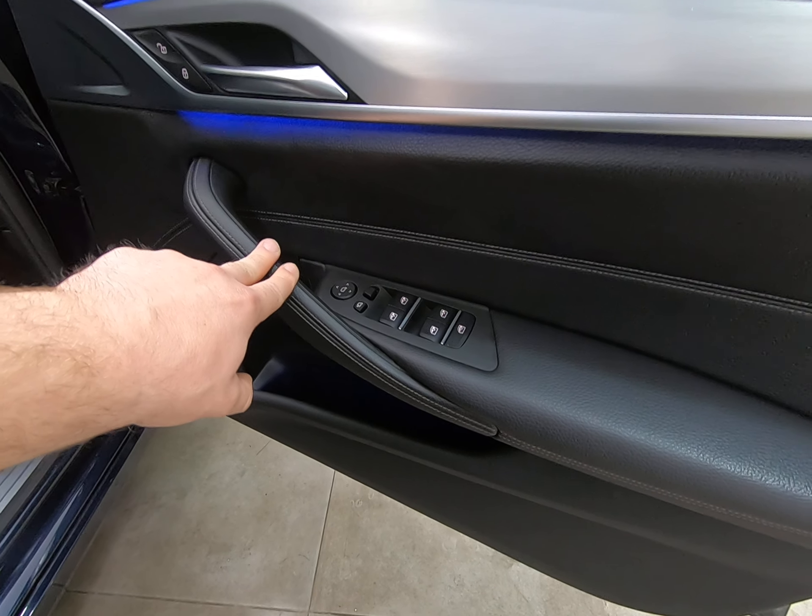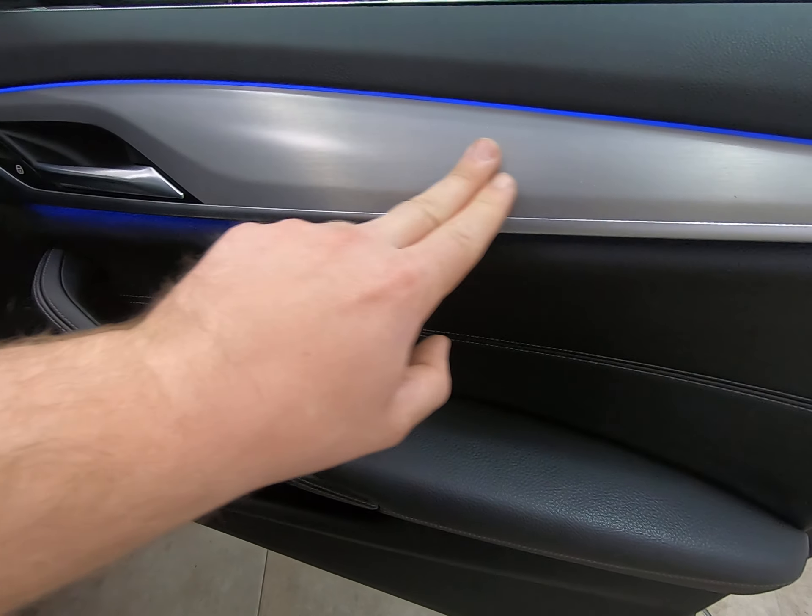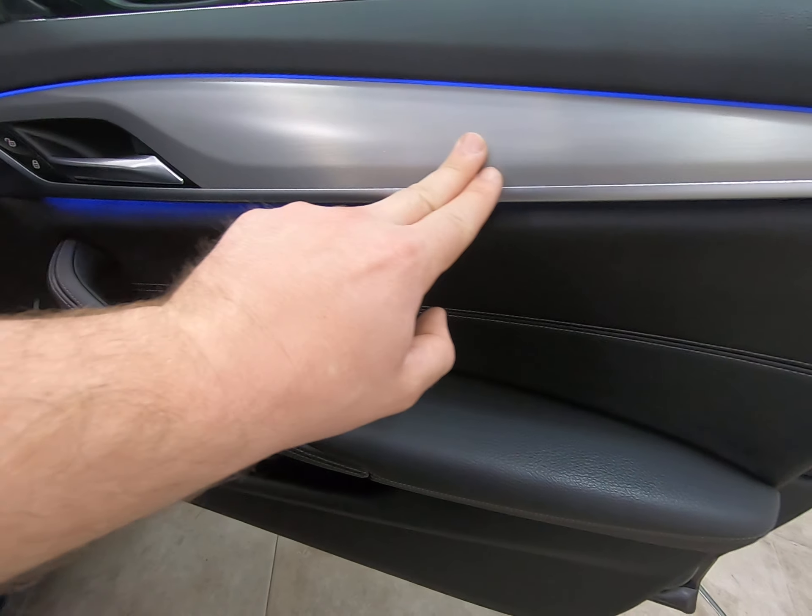The driver's door card is unmarked as well, in particular highlighting the brushed metal trim which is in excellent condition.